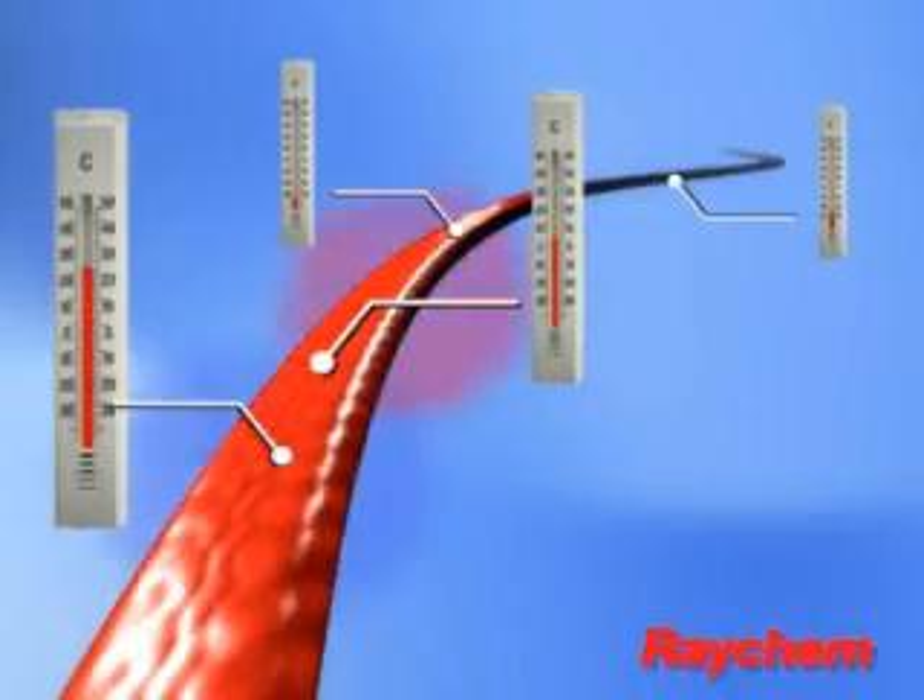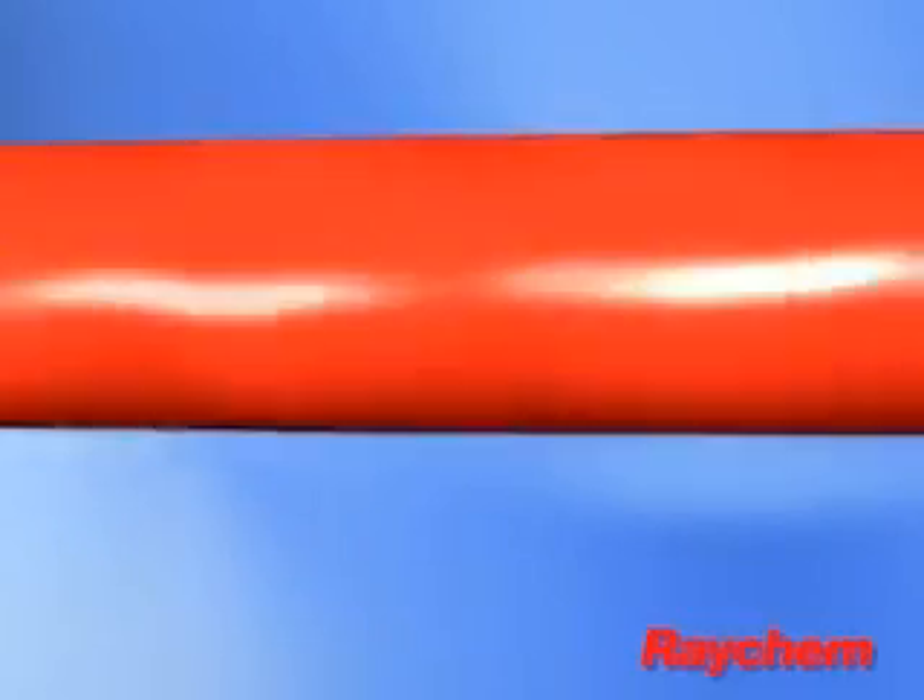A self-regulating heating cable adjusts its power output along its entire length. That's what makes it a safe and reliable solution for many applications.